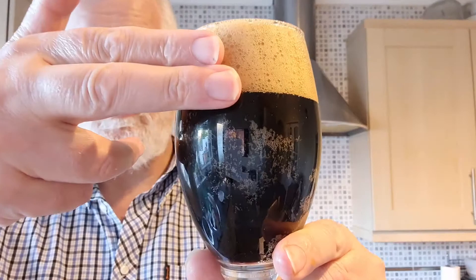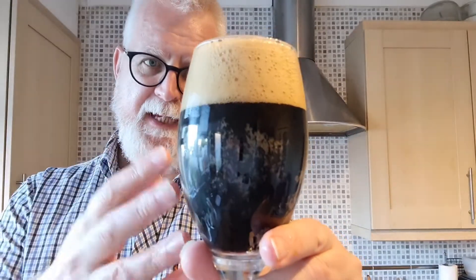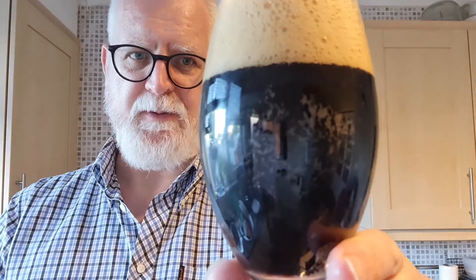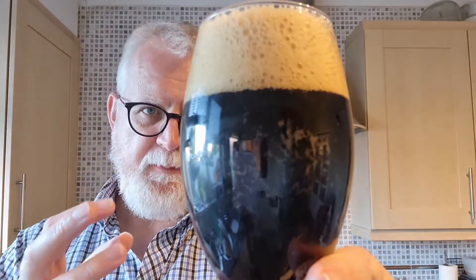Very dark. Good two and a bit finger head there — tan. Very tight fluffy bubbles, which is the sort of thing you'd expect from a stout. You can see just a little bit of carbonation going up the side of the glass. It looks nice.